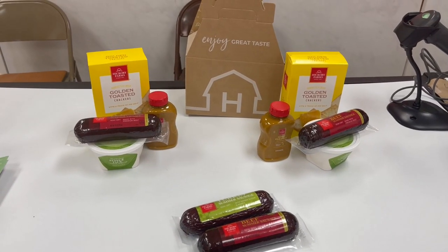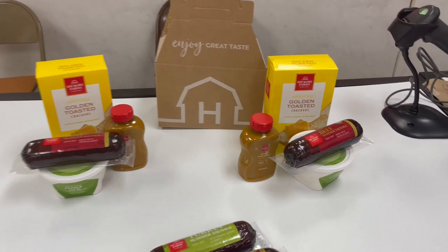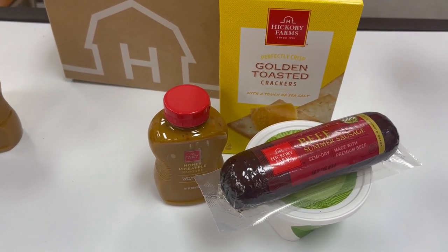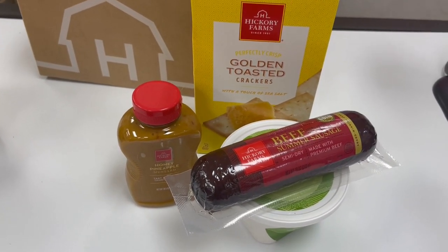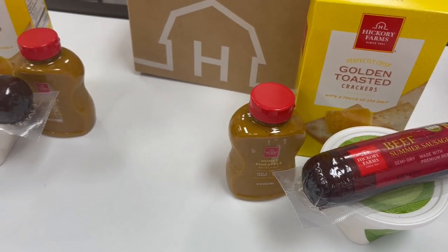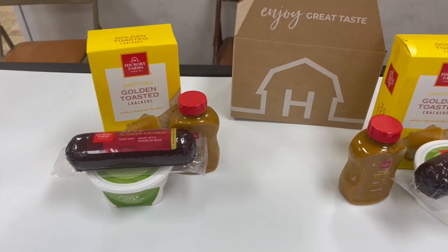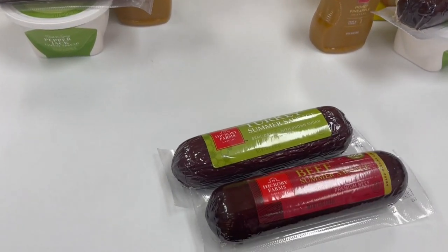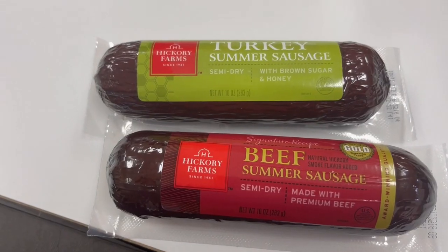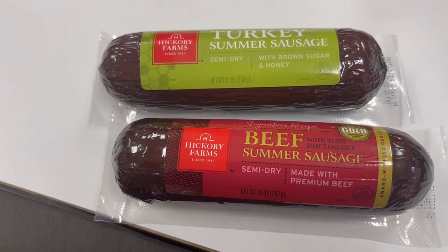All right, we decided we're going to get two build-your-own boxes, and this is what we got. Both boxes are identical: we've got the crackers, the beef stick, the pepper jack spread, and the honey pineapple mustard — same thing in each one. And then we've got two extra beef sticks. You buy two, you save $2. We decided to get one turkey summer sausage and the other one is a beef.